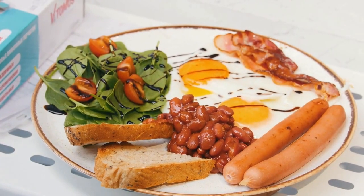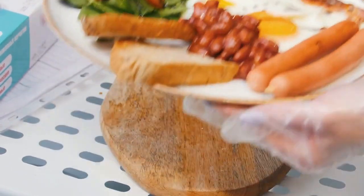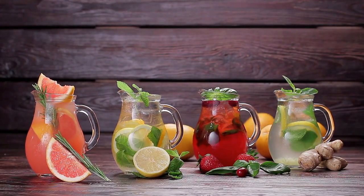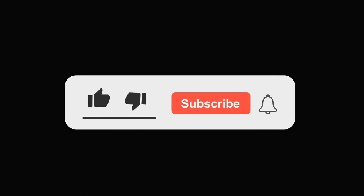And that brings us to the end of our top 10 healthy morning drinks. We hope that you found this information useful and that you will give these drinks a try to start your day on a healthy note. Don't forget to like and subscribe to our channel for more such informative content.